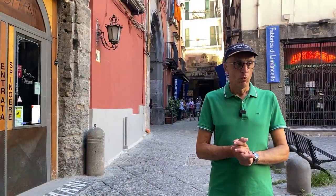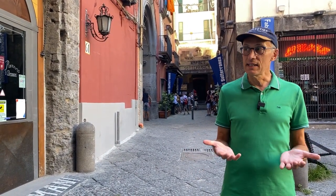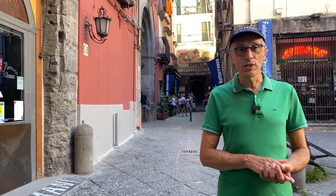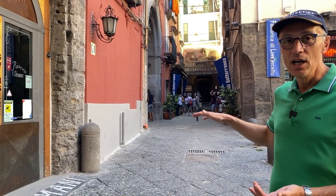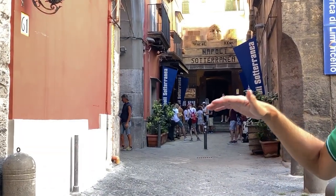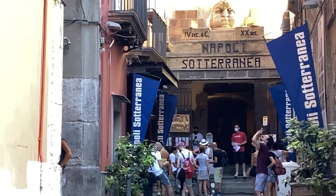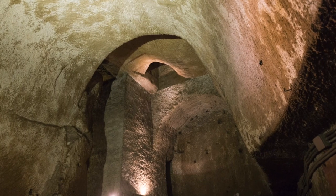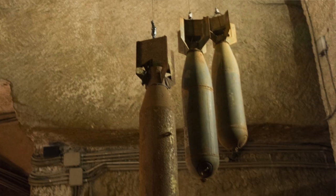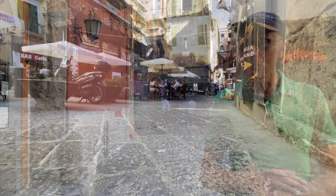Naples is a very ancient city — it started with the Greeks, then the Romans, then modern times. Every civilization left a layer. Here you can actually go underneath the city of Naples and see all the layers, from Greek to Roman to modern times. This is Napoli Sotterranea, or underground Naples, where you can see amazing aqueducts built by the Greeks 500 years before the Romans, later used during World War II as a bomb shelter. It's really fun to do, unless you are claustrophobic — in that case, I do not recommend it.